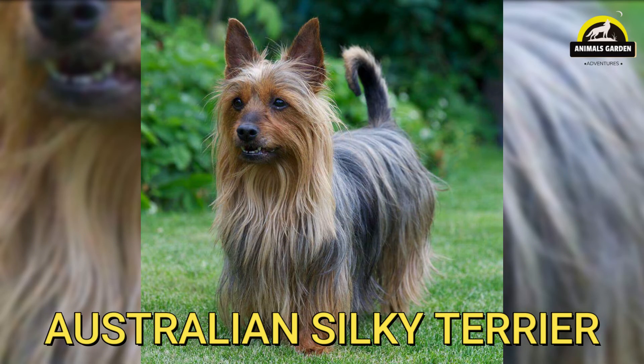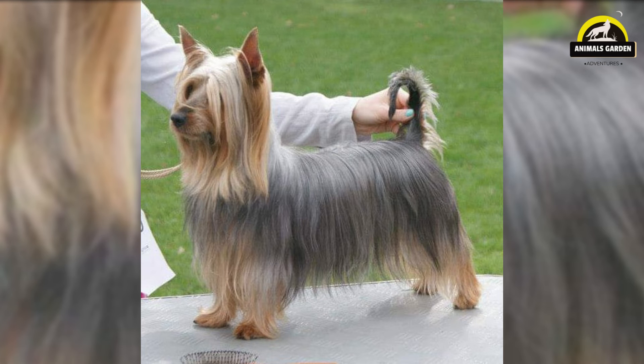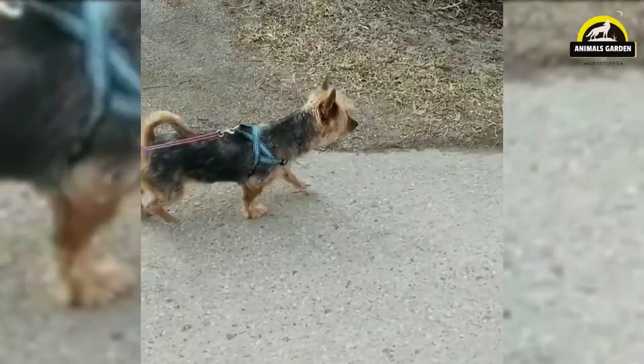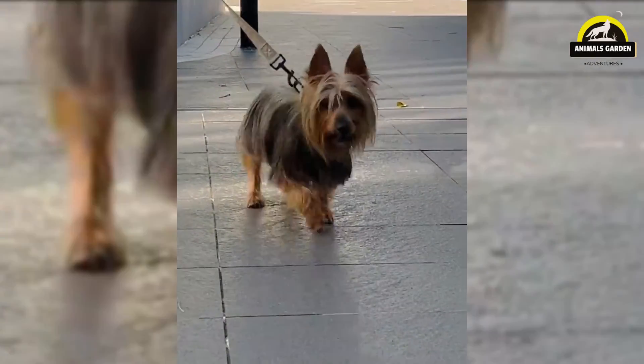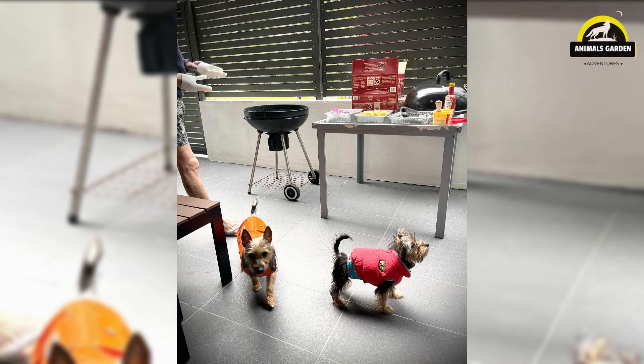Number 33: Australian Silky Terrier. Originally a hunter of small prey, an elegant little dog with a beautiful, silky coat of tan and blue. The Silky Terrier who is exposed to kids beginning in puppyhood can be a good companion for children older than 10. They are active dogs who need exercise, and have a strong prey drive — they will chase cats, squirrels, rodents, and sometimes other dogs. The Silky Terrier originated in Australia in the 1890s, when breeders crossed imported Yorkshire Terriers with their native Australian Terriers. Males and females stand 9 to 10 inches tall and weigh 8 to 10 pounds.